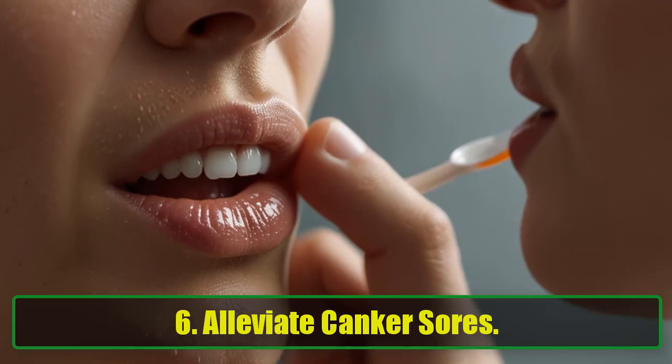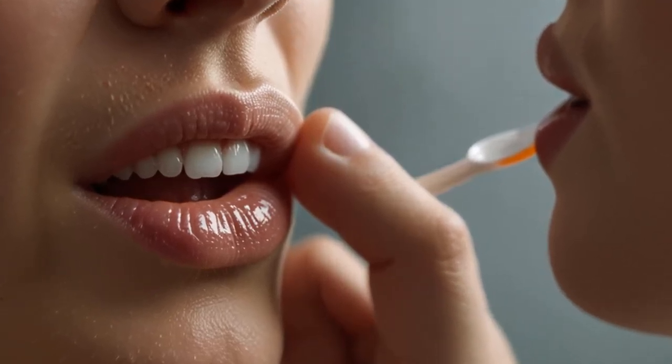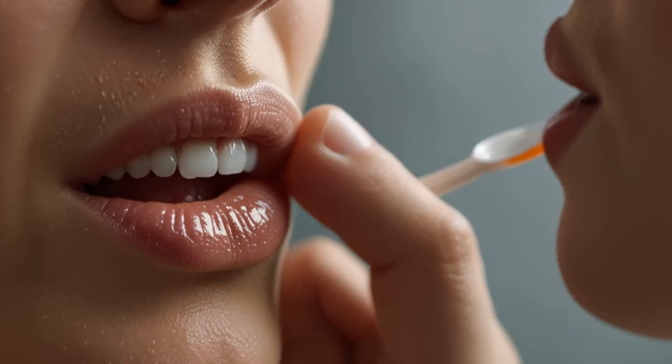6. Alleviate Canker Sores. Canker sores are the worst, but baking soda can help. It's a natural remedy that neutralizes mouth acids. Apply some directly to the sore, or mix it with water and swish it around like mouthwash. Relief is just a rinse away.